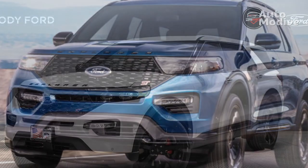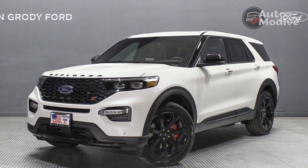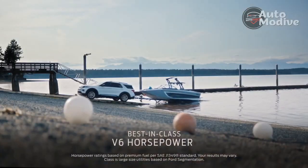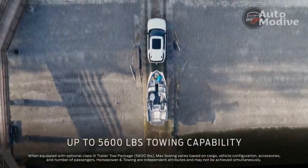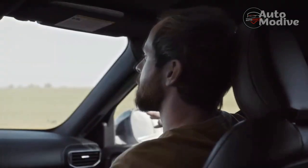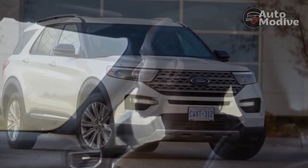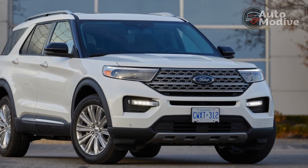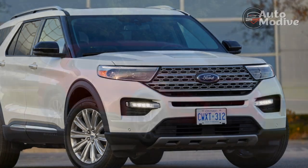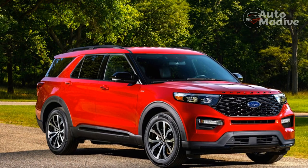The approach angle improves over the standard Explorer from 20.1 to 23.5 degrees, while departure angle rises from 22.0 to 23.7 degrees. But with 8.7 inches of ground clearance — up 0.8 inch over a standard Explorer — the Timberline comes up short, literally, next to the Subaru Outback Wilderness with its 9.6 inches of ground clearance. The Grand Cherokee Trailhawk will go much deeper into the wilderness with its disconnecting front sway bar and 10.9 inches of ground clearance when raised on its air suspension.